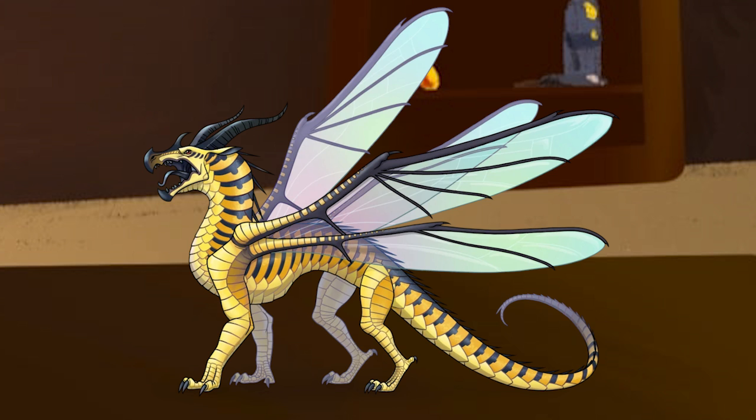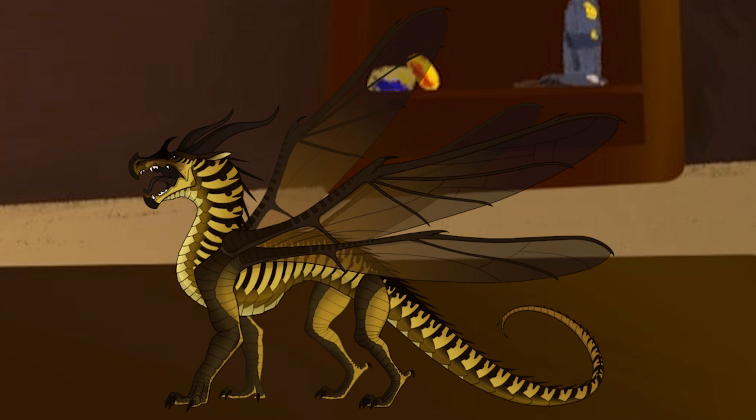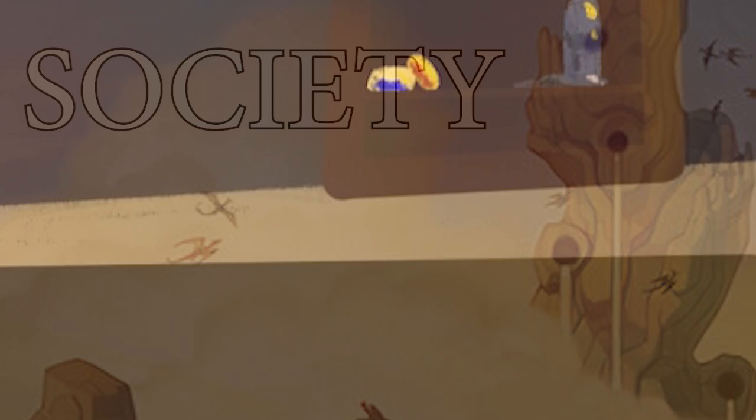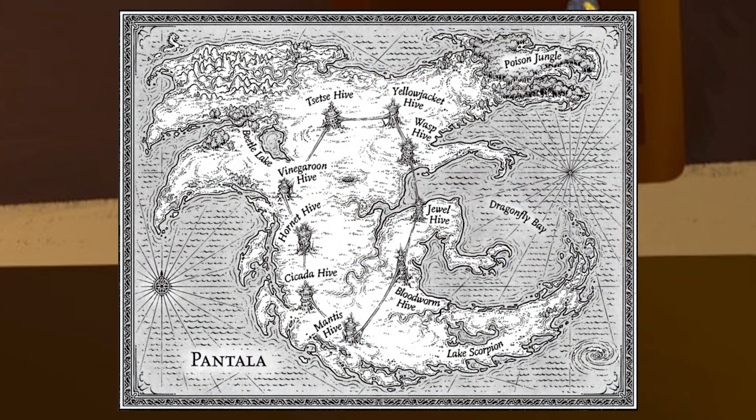Hivewings might have green blood, but this was only shown to be the case with Queen Wasp, and it's entirely possible that's only a side effect of having the Breath of Evil in her system for so many decades. The Silkwings and Hivewings have been involved in a few different societies, but the only one we know a substantial amount about is the most recent one, the hive system, so that's the only one I'm going to talk about.